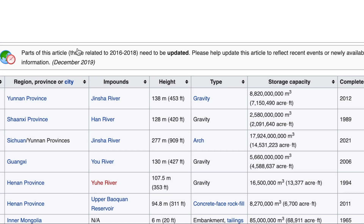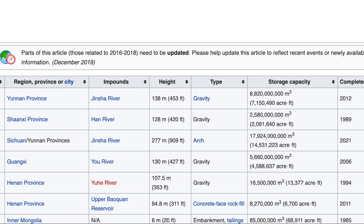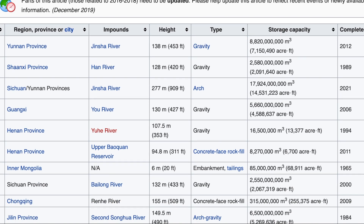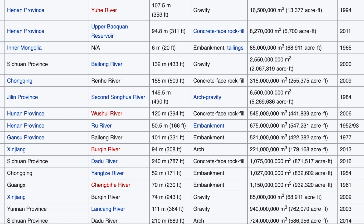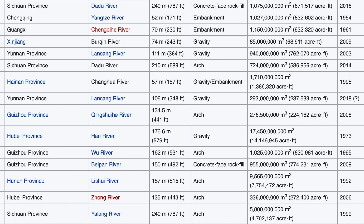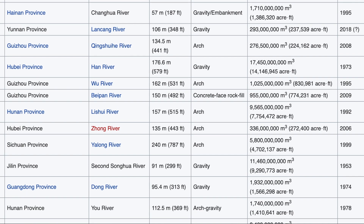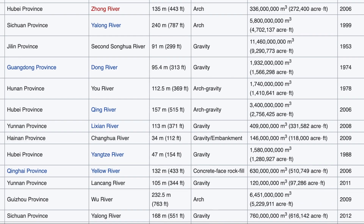Here you can see a list of dams in China from Wikipedia, with information about the date each was created, inflow, outflow, maximum levels, electricity generation, height, and type. I'm going to leave you with a little music over this — put it on pause at any time. Do look for the dams built in the Mao era, from the 1950s through to the end of the 1970s.